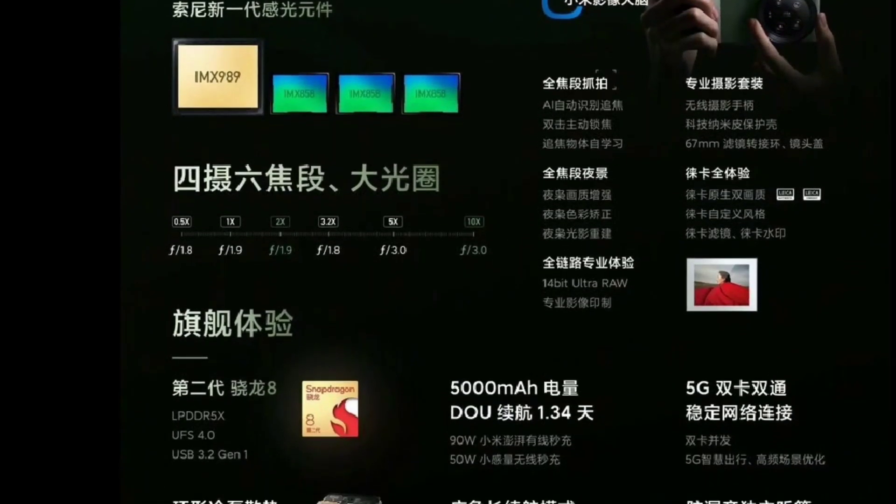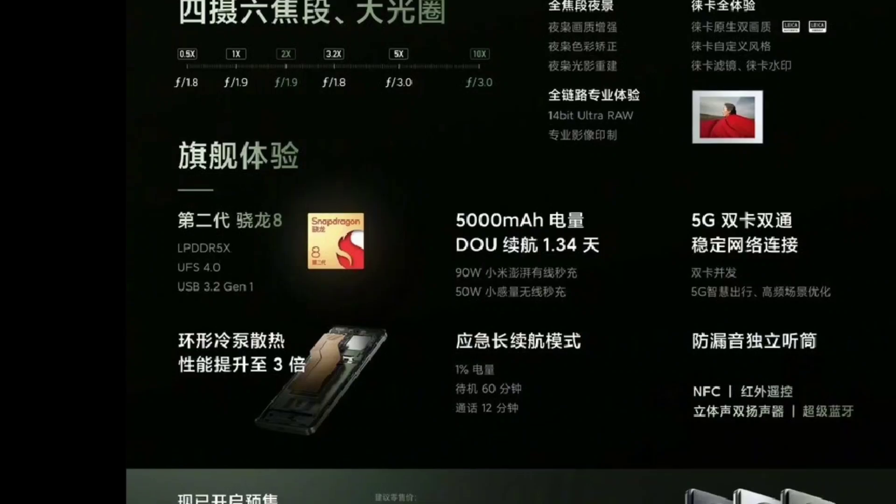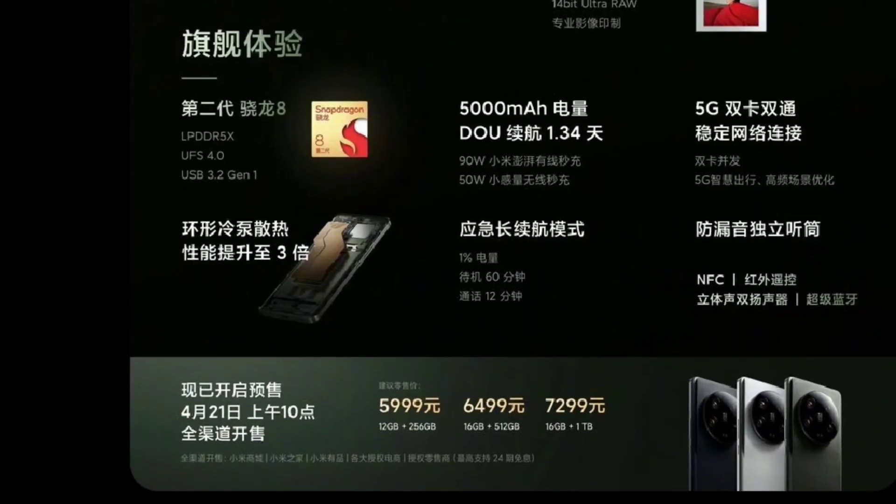All the specs cover a wide range. The price of this smartphone in China, compared to India, is around 55% different. The Xiaomi 13 Pro is already launched. This series is called the Ultra Series. The price of this series is around 70,000.